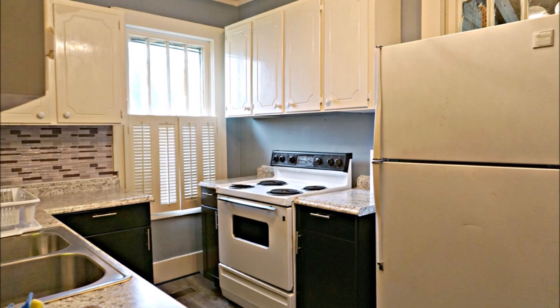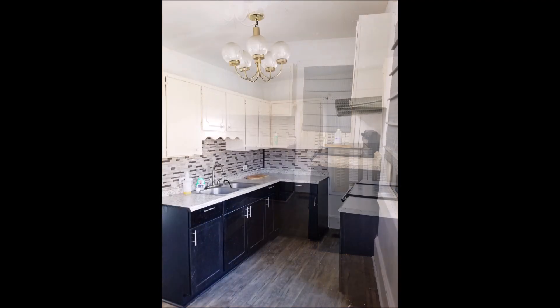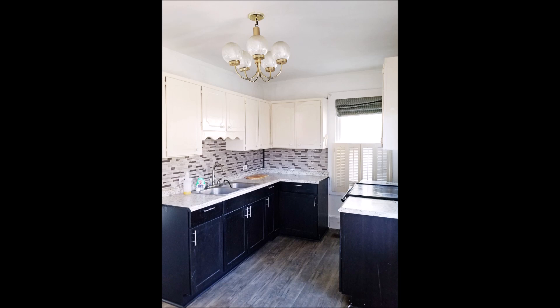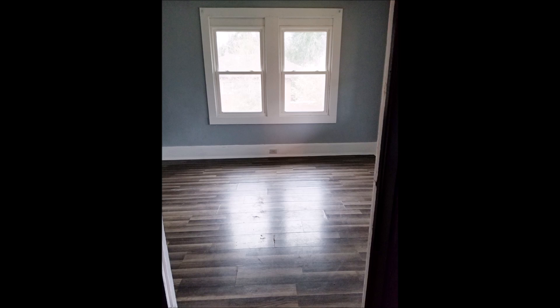Kitchens always take a major beating during tenancy, so the whole kitchen was repainted from blue to white. I'm just going with white everything from now on because it's so much simpler and easier. White actually brightened up the space and made it feel more airy — even the ceiling in here was painted.